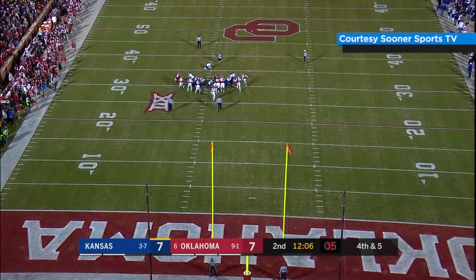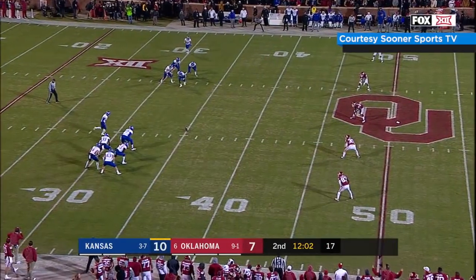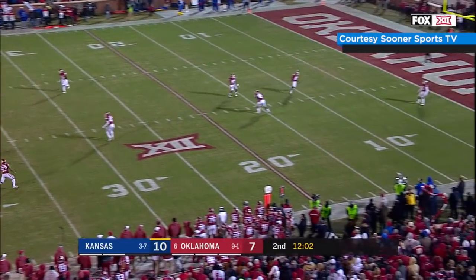Ball's on the right hash, snap back, pull down, kick is away, it's got the distance and it's good. Here's the Kansas kickoff, wind at the back now, but it's still short and returnable.